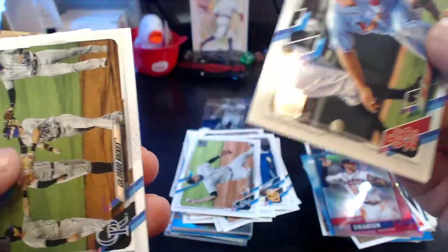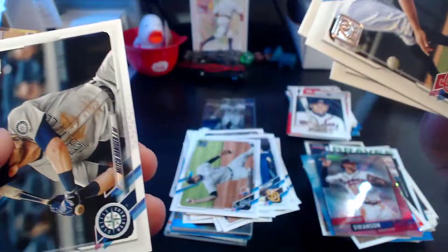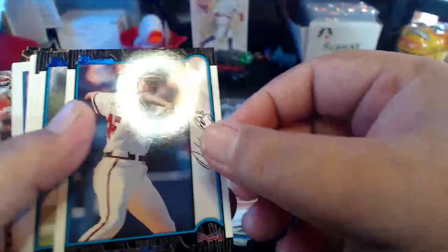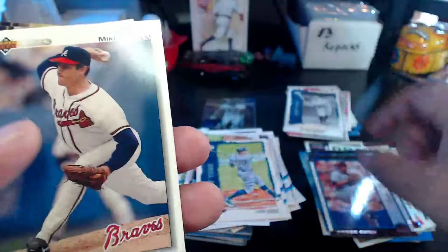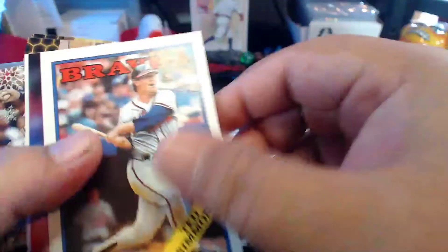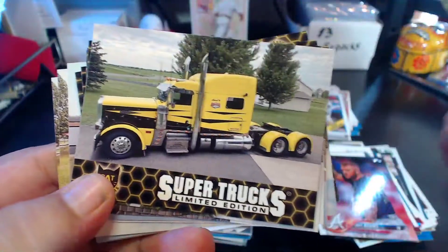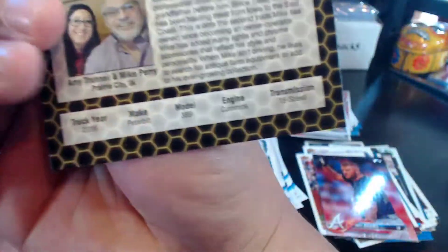We got Gio Urshela, Mejia, Seager, Grandal, Goldie, Twins. We try to roll through these, I know I've been filming here for a while. Mitch Haniger, Lou Gehrig — very nice — Aaron Judge. Odalis Perez, Luis Rivera, Bruce Chen, Mike Bielecki, Greg Olson. Love these Braves cards. Ted Simmons — Hall of Famer. Matt Adams, Terry Pendleton. We got a Bregman. Super Trucks! Super Trucks — Caterpillar. Look at these — this is funny. I didn't know they even had truck cards.